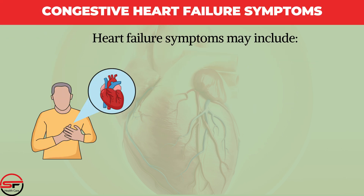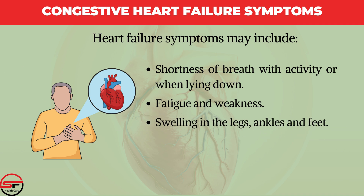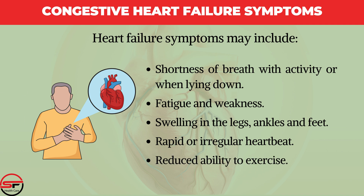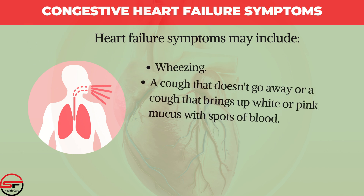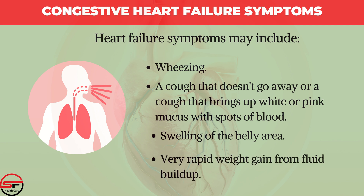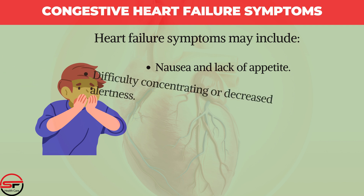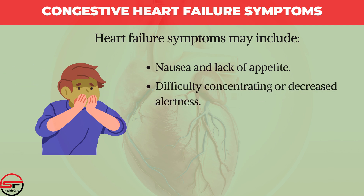Heart failure symptoms may include shortness of breath with activity or when lying down, fatigue and weakness, swelling in the legs, ankles and feet, rapid or irregular heartbeat, reduced ability to exercise, wheezing, a cough that doesn't go away or a cough that brings up white or pink mucus with spots of blood, swelling of the belly area, very rapid weight gain from fluid buildup, nausea and lack of appetite, and difficulty concentrating or decreased alertness.